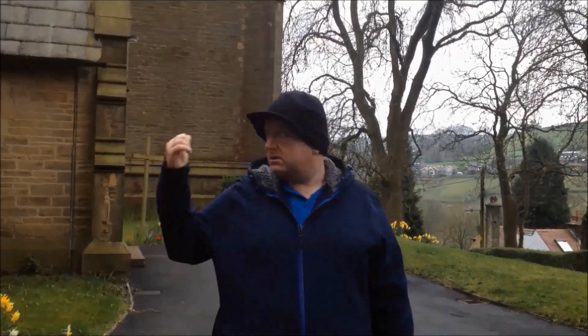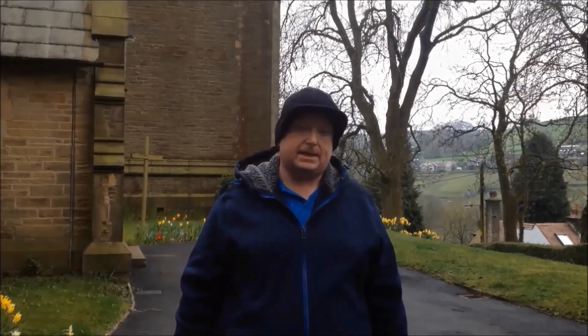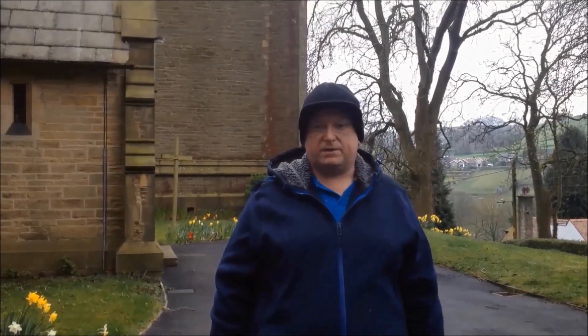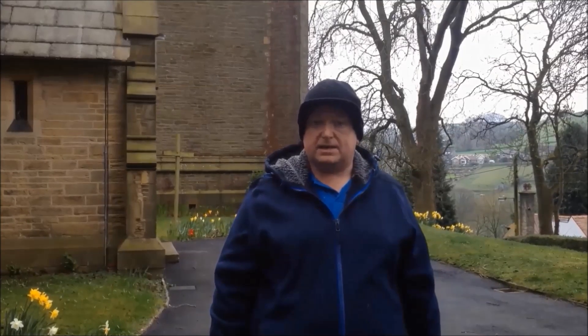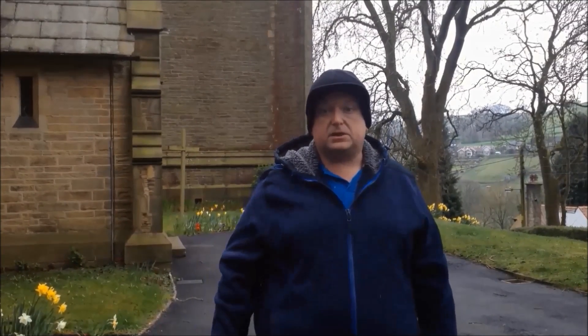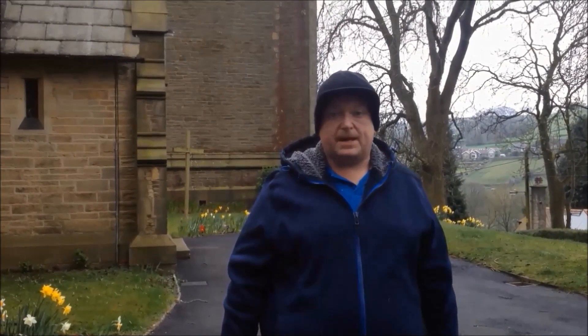We're now at the church of St John's in Upper Thong. This church behind me has been used as a filming location for Last of the Summer Wine in many series. But it was in one of the very early series that the actor Bill Owen, who played Compo, stated to one of his fellow actors that he would like to be laid to rest in this churchyard — not knowing that it would be many years from then. We'll go and have a little look at his grave now and pay our respects.